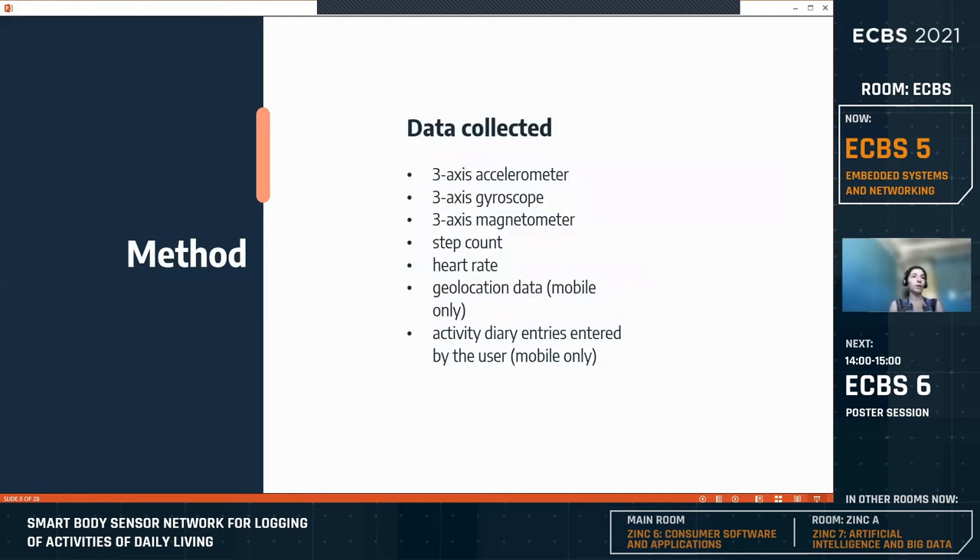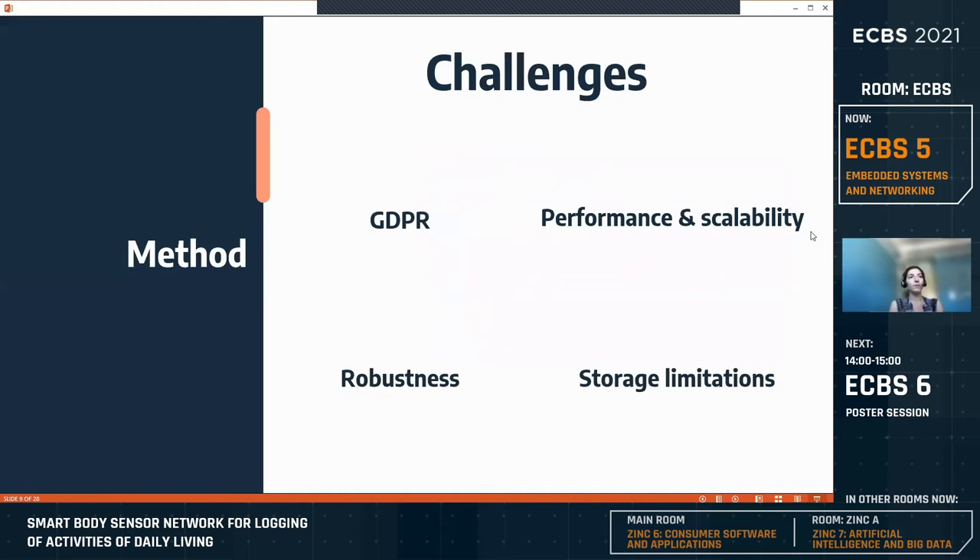As for the challenges and major requirements for building the system, the first is GDPR. Due to the medical purpose of the project and the General Data Protection Regulation, the system must preserve all data locally without sharing it with external services. Privacy concerns impose additional limitations when selecting technical solutions. For example, existing solutions relying on the cloud or the Google Fit API were deemed unsuitable. All data is stored locally and the user has complete control, including the ability to delete it and control when data is transferred to the researcher via the desktop application.